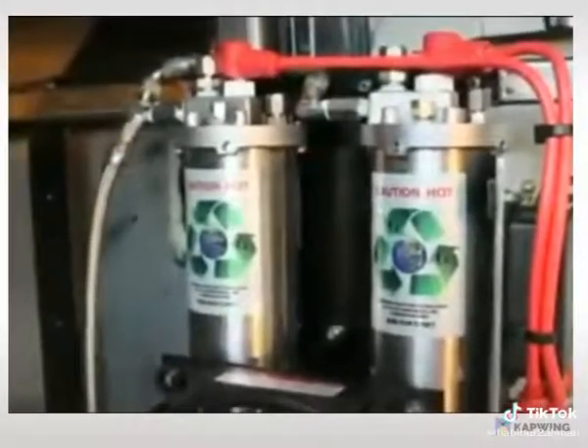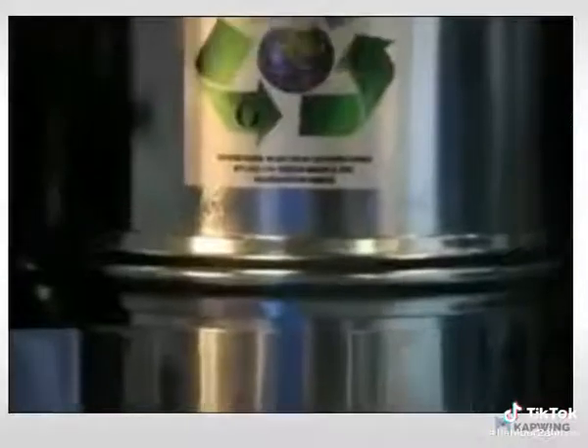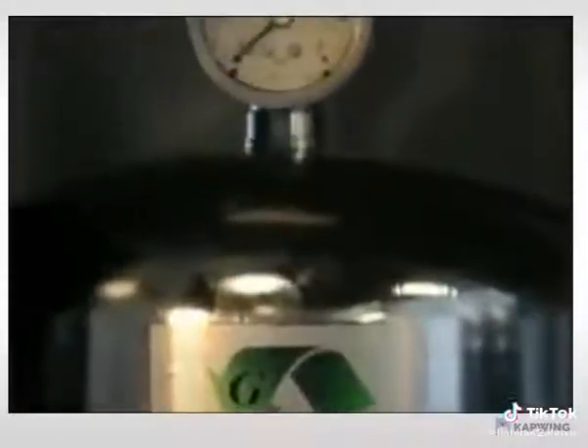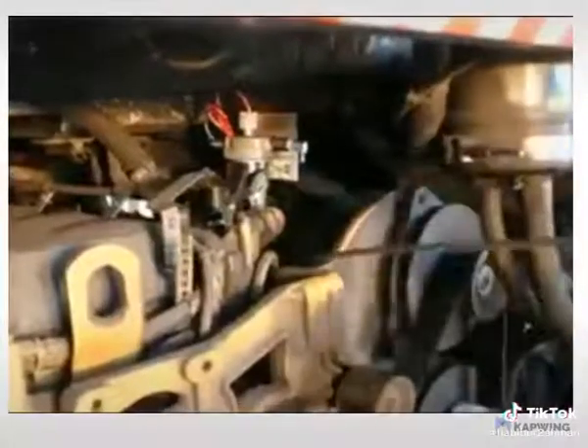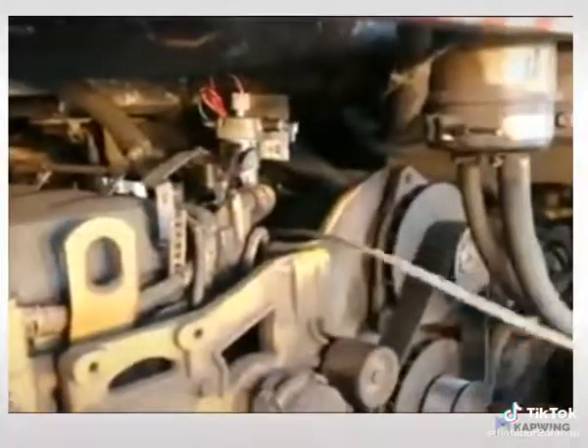On-demand supplemental fuel systems and supplemental filter systems are available for all 1960 or later diesel and gas engines, with an emphasis on long haulers.